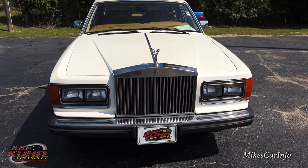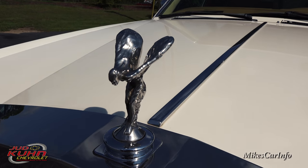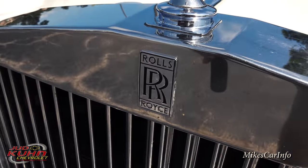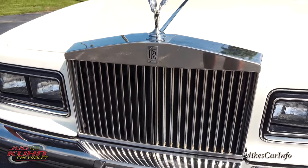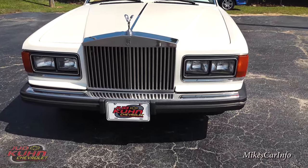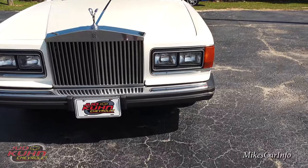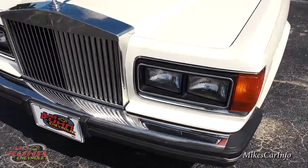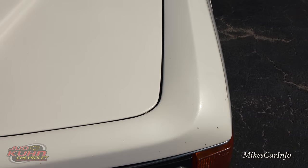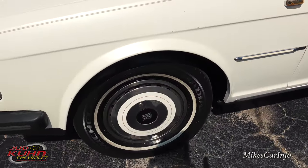Here in the front, you can see it has the Spirit of Ecstasy hood ornament. You've got the Rolls-Royce name front and center on the front of the vehicle — that's why people buy it. Then you have the kind of 80s traditional side-by-side headlights and the 80s chrome bumper. And this is like a pearl white color, sitting on 15-inch steel wheels.